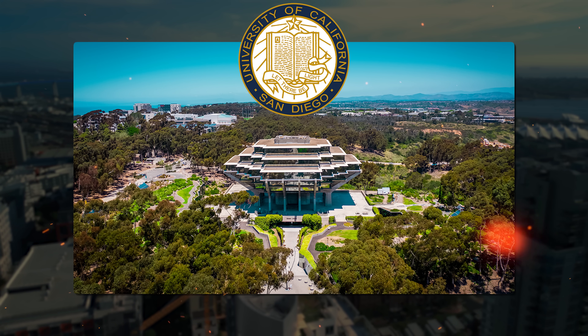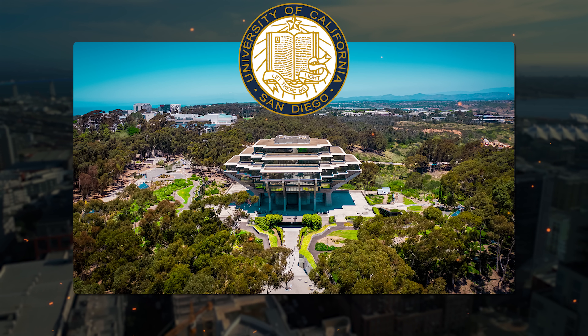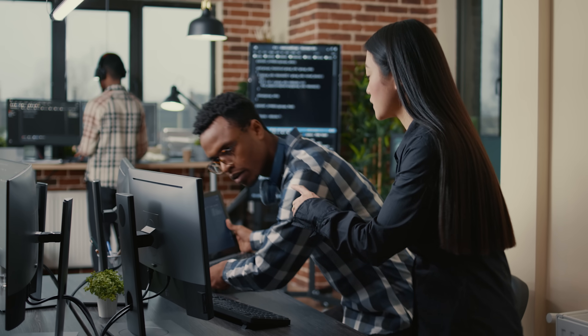The course creators at the University of California, San Diego promise that you will learn how to ask the right questions about data. What's more, you will get the necessary skills to communicate effectively with data scientists. Plus, you will acquire the knowledge to explore large and complex data sets on your own.